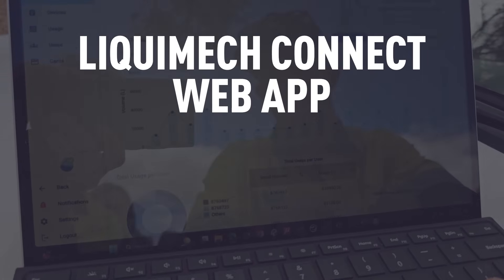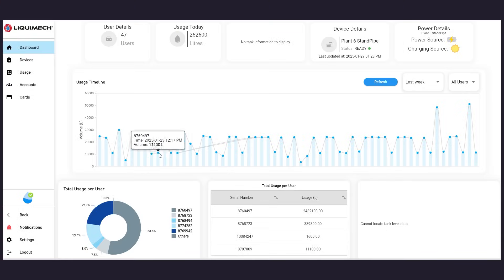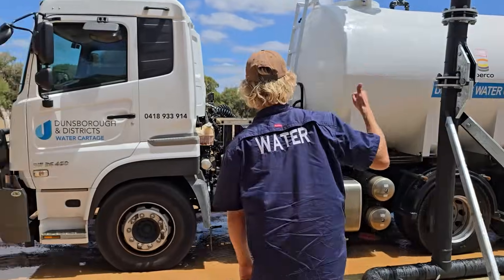On the software side, our user-friendly interface provides a clear view of your water system, including usage trends, tank levels and potential issues. You can also track detailed activity logs documenting the time, date and volume of water consumed to make smarter, data-driven decisions.